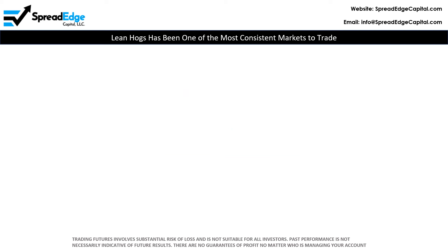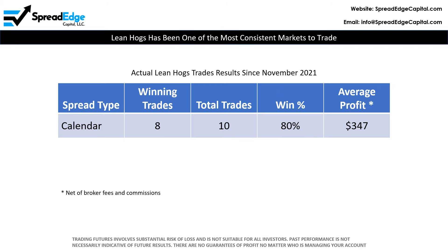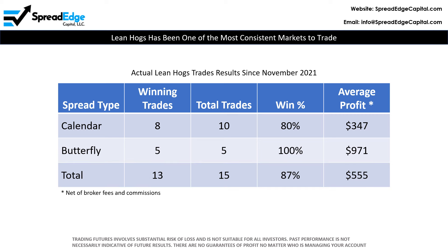Lean hogs has been one of the most consistent markets to trade over the past two plus years. Looking at this table, calendar spreads have profited in 8 of 10 trades for an average profit of $347. Butterfly spreads have profited all 5 of 5 trades for an average profit of $971. In total, lean hogs have profited 13 of 15 times for an average profit of $555. The butterfly versus calendar spread difference is consistent with performance across all markets traded over this same period of time. Butterfly spreads have consistently had a higher win rate and tend to be much more agnostic to market direction.